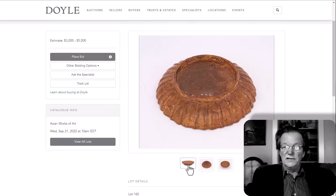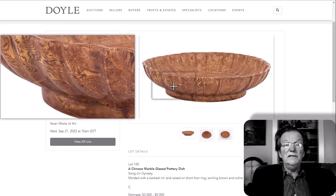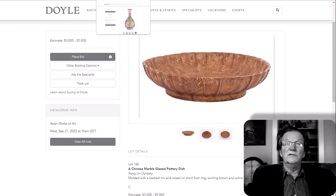Marbled pottery was started in the Tang dynasty, came back toward the end of the Song into the Jin, and was also done during the Ming dynasty. This is a molded barbed rim plate with a raised short foot — a nice looking bowl, looks to be in good condition, around seven inches in diameter, estimated at $3,000 to $5,000, which is within the range they bring. Some examples can bring much more, and this one might do a little better too.